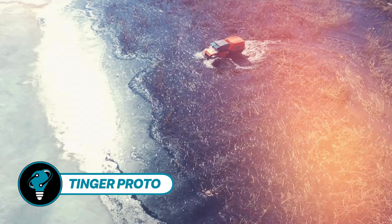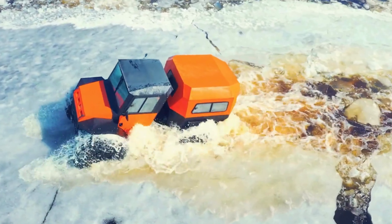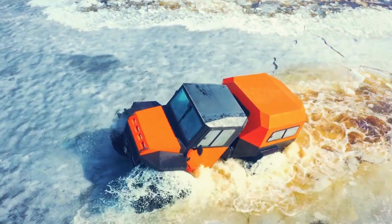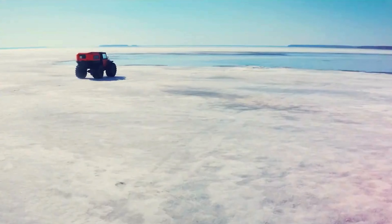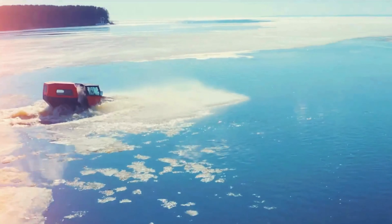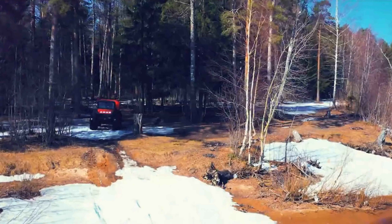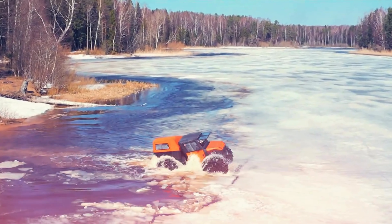The Tinger Proto, the latest addition to the lineup, debuted in Australia during 2023, captivating outdoor enthusiasts with its versatility. Its design exudes creativity, power, and flair, offering ample space inside and cutting-edge styling. With its robust engine, it can reach speeds of up to 80 kilometers per hour on land and 6 kilometers per hour on water.